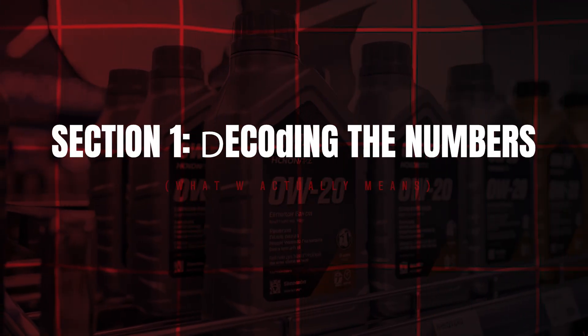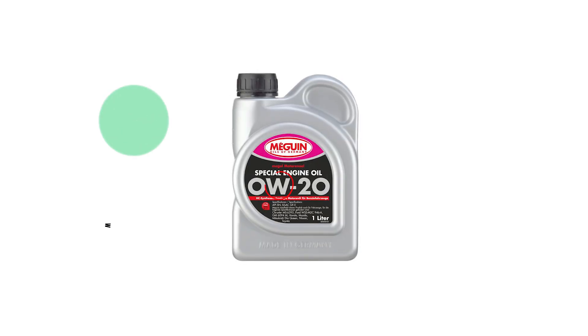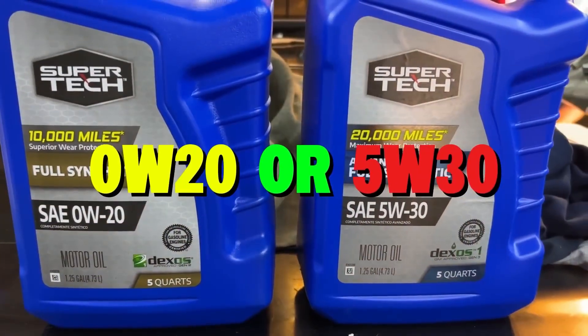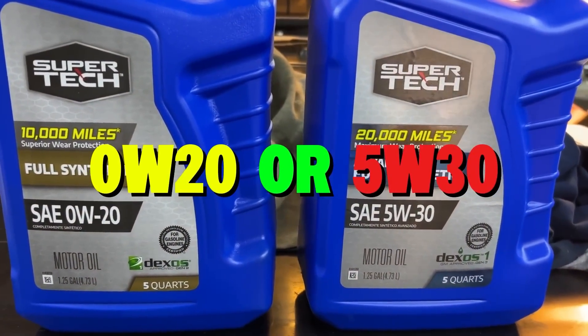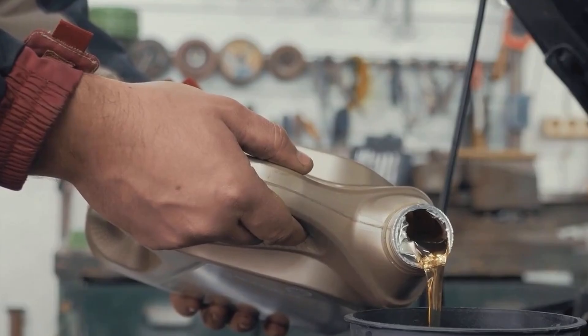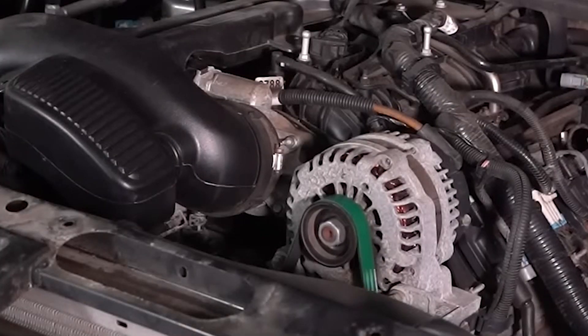Let's decode the numbers — what W actually means. The W stands for winter, not weight. The first number, 0W or 5W, measures cold flow performance at sub-zero temperatures. 0W20 stays liquid at minus 40 degrees Fahrenheit, so your engine cranks faster on frozen mornings without grinding starter gears.